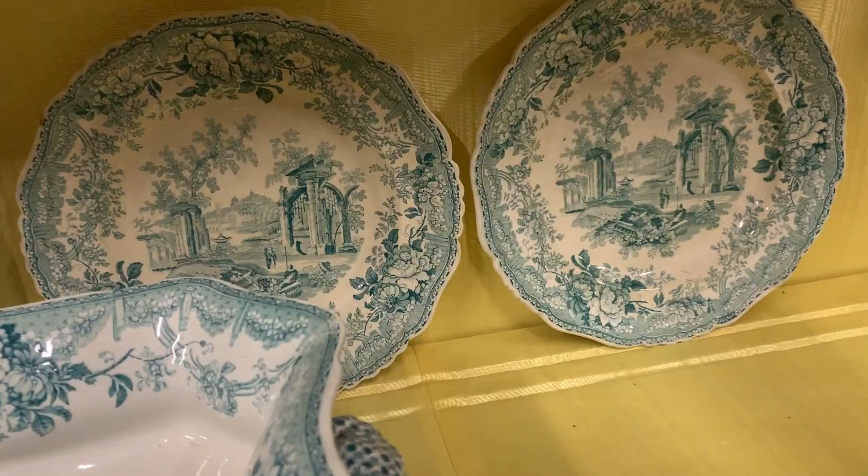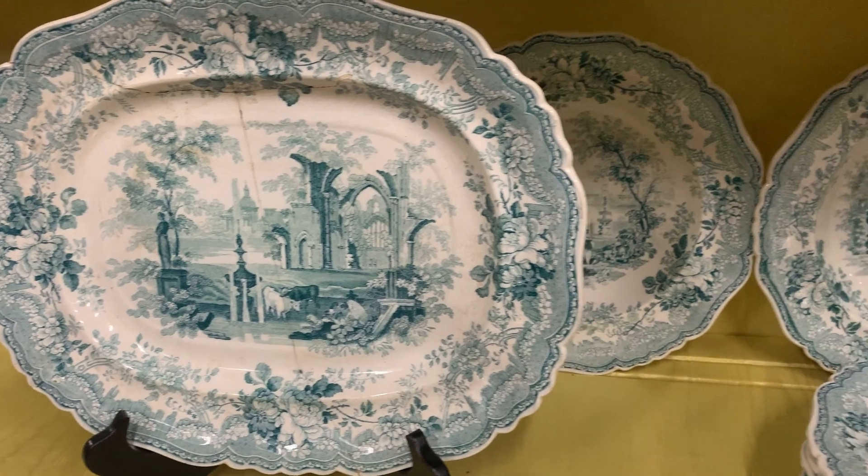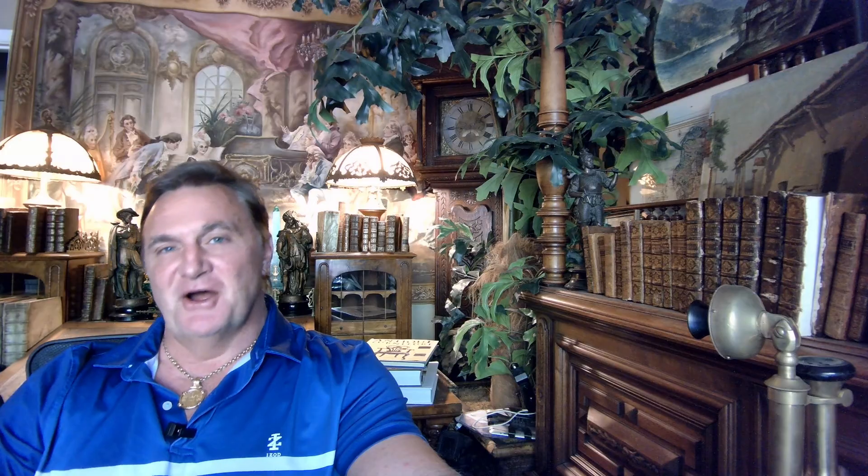Antique transferware with a warm body tone, rather than the white tone of newer pieces, will also feel lighter in your hand and more delicate. That's not exactly intuitive, but older pieces are in fact less heavy — newer pieces tend to weigh more. The rarest china is English-made, tracing back to 1780 to 1820, which is pre-industrial.